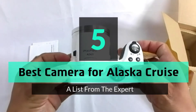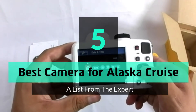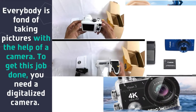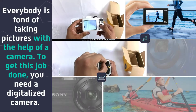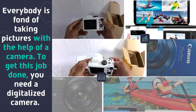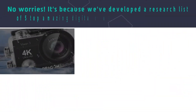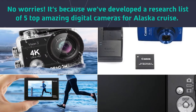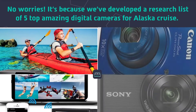5 Best Cameras for Alaska Cruise. Everybody is fond of taking pictures with the help of a camera. To get this job done, you need a digitalized camera. We've developed a research list of 5 top amazing digital cameras for Alaska Cruise.